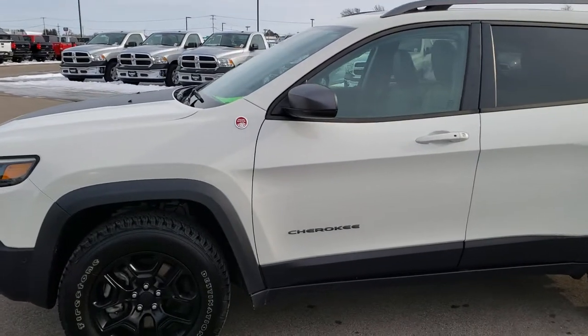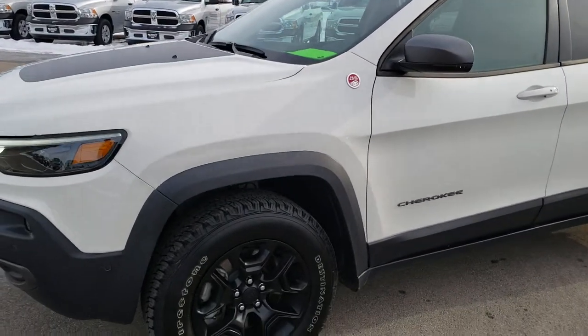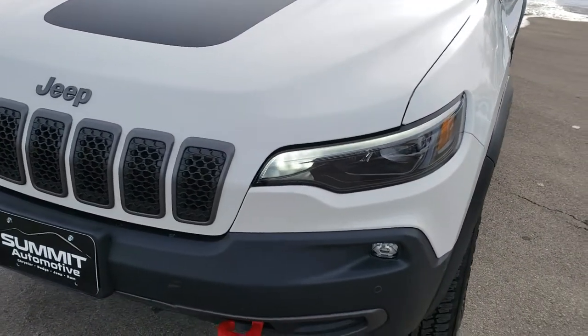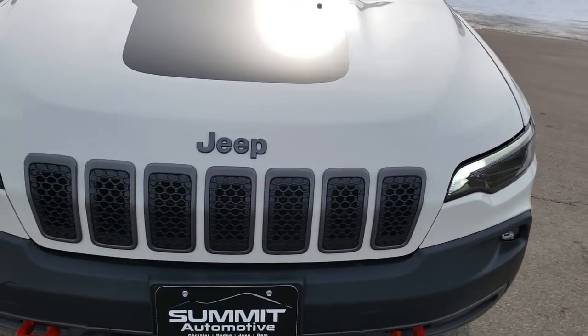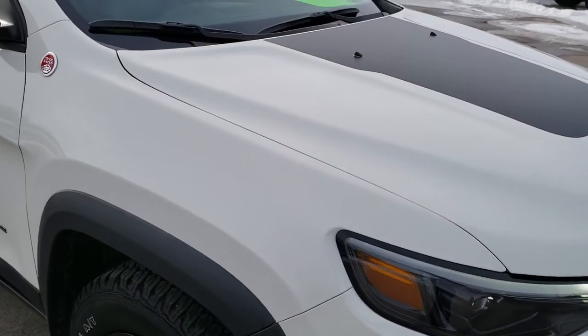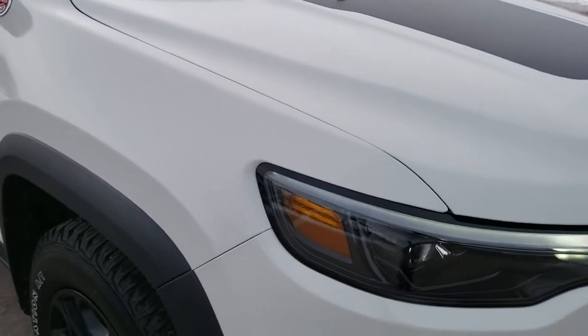This is stock number 9J83A. We are here at Summit Automotive in Fond du Lac, Wisconsin — your new and used Jeep headquarters. Today we are checking out this super clean 2019 Jeep Cherokee.